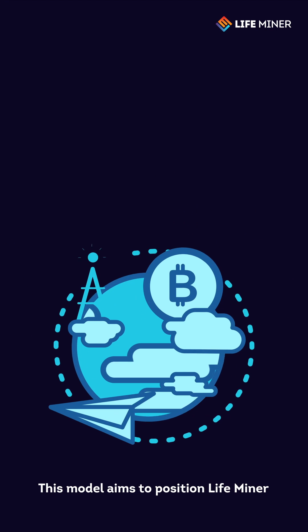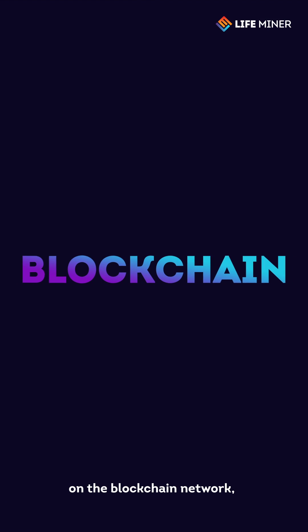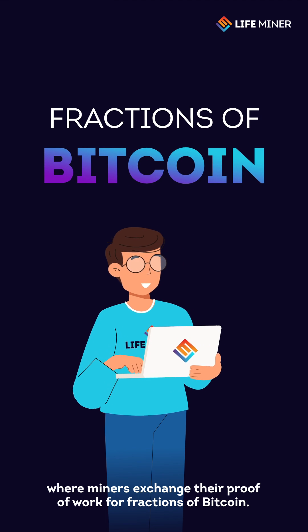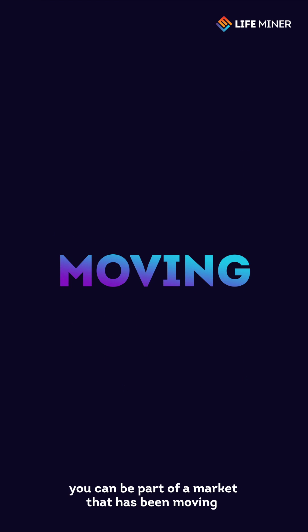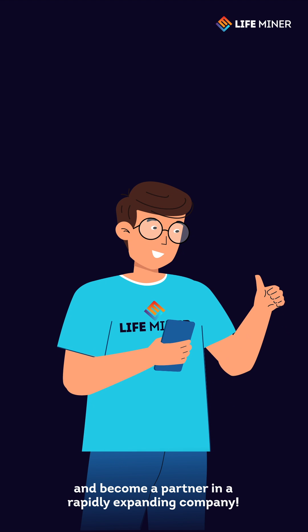This model aims to position LifeMiner as a global reference in validating transactions on the blockchain network, where miners exchange their proof of work for fractions of Bitcoin. Through our mining plans, you can be part of a market that has been moving billions of dollars since 2009 and become a partner in a rapidly expanding company.